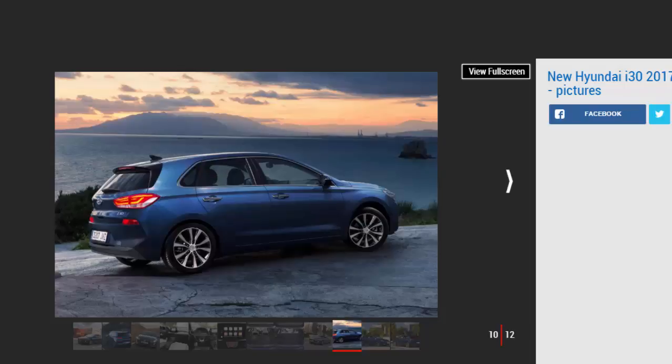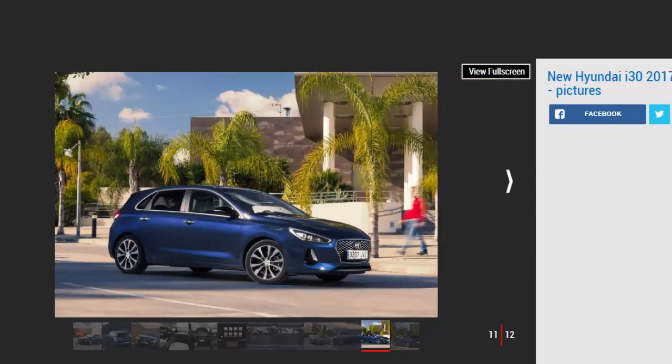The trade-off for that tight body control is a fidgety ride around town, but it smooths out nicely at motorway speeds. In fact, the i30 is a remarkably refined cruiser — we can think of little else in this class that is as quiet at 70 mph. There's a little wind noise and tyre roar at high speed, but nothing that wouldn't be drowned out by the standard-fit DAB radio.